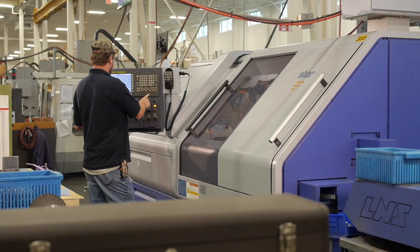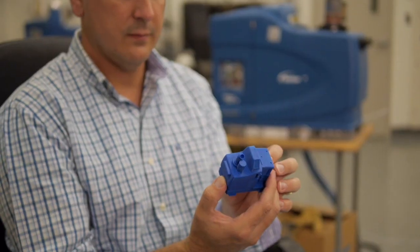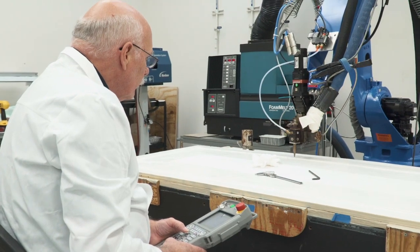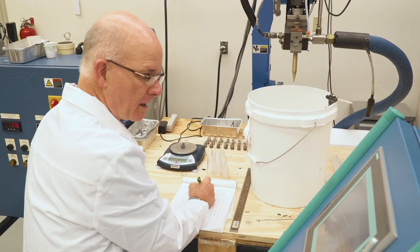We believe that innovation is at the core of what we do, therefore we invest heavily in R&D, product development, testing of new technologies, but also fundamental research. The PureFlow technology came out of one of our fundamental research projects.